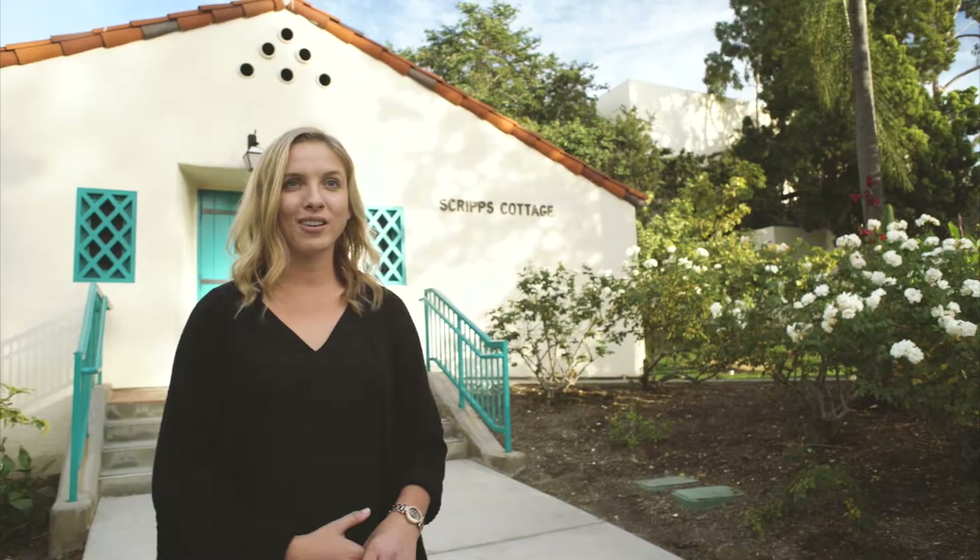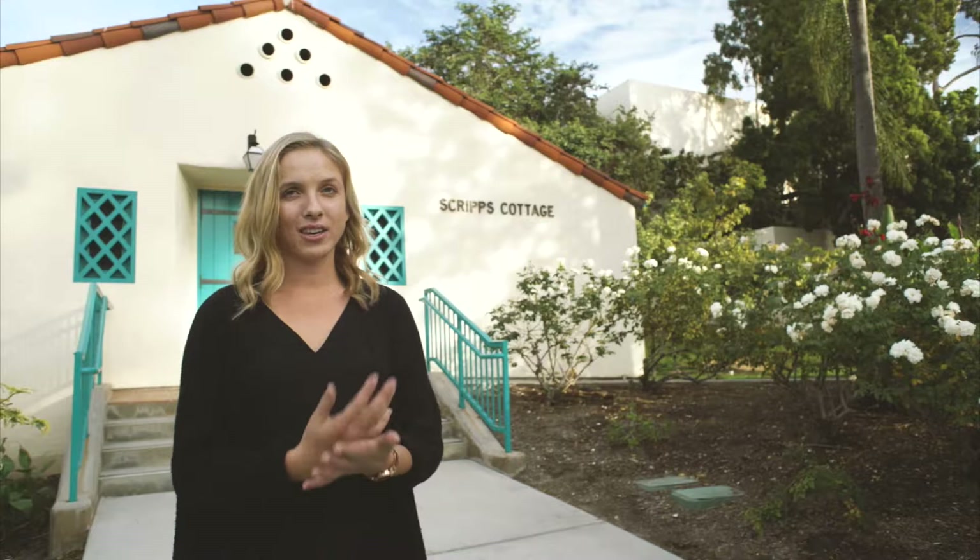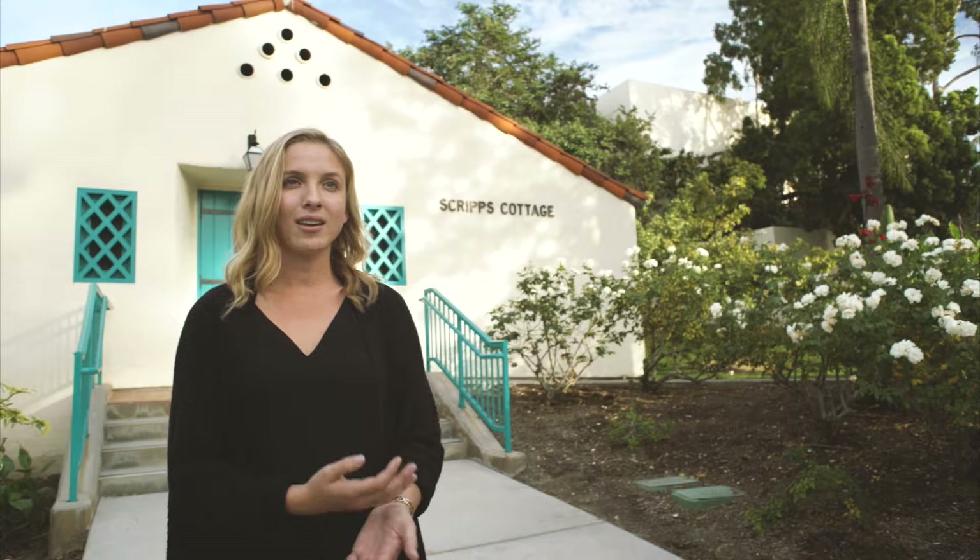This renovation would mean the world to our campus community. We've had so many different events and people come into the space even before the renovation happened. With this renovation, we foresee so many more campus partners and different community members coming and using the space. Over the past two academic years, we've been able to have over 500 different events in this space and over 30,000 different people — and that was before this renovation happened.